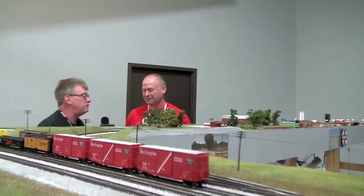This is a magnificent layout. Thank you very much for sharing this with the viewers on What's Neat. Thank you, Ken.